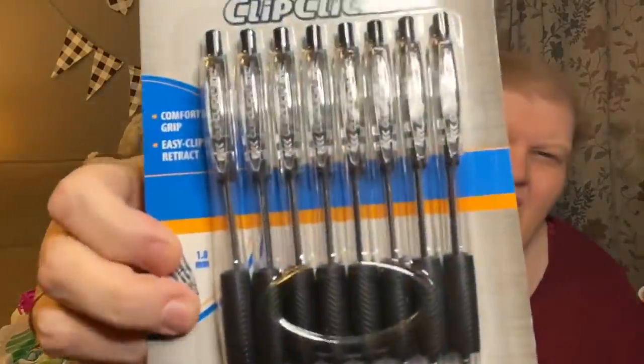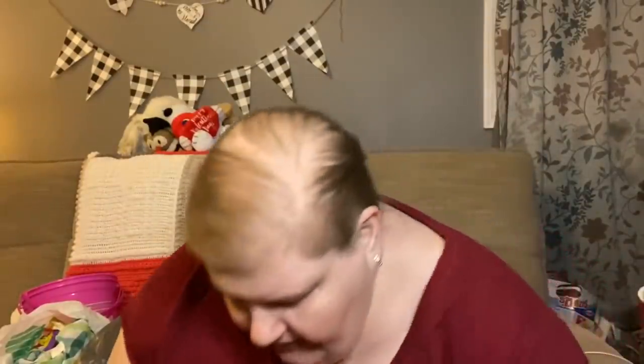He also picked up his favorite pens — eight ballpoint click pens. He loves these. They're one millimeter. And then these I saw at the register and I just had to get them.